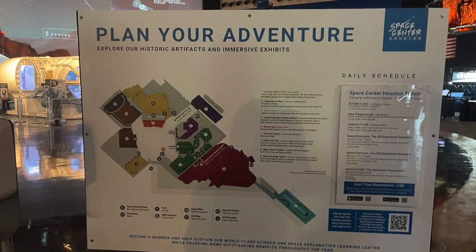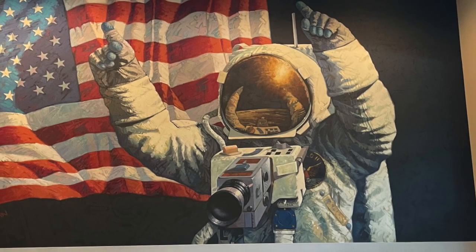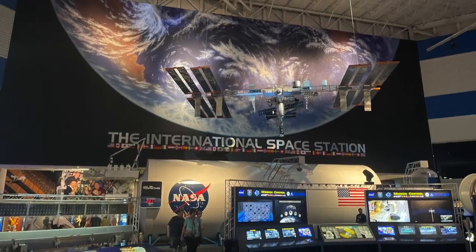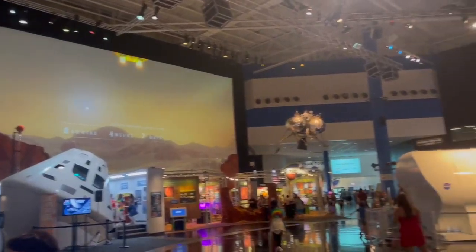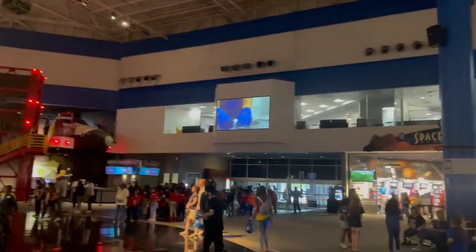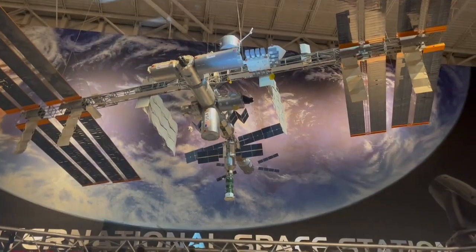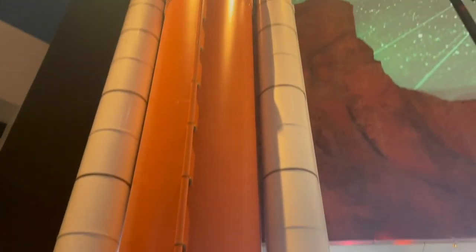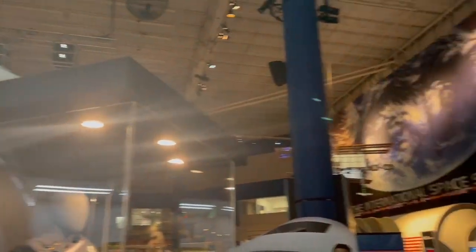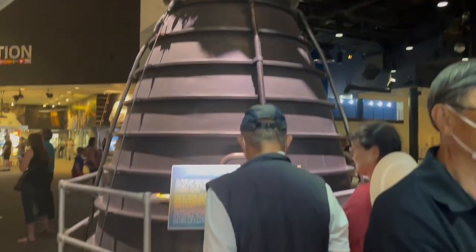The entry was through a large museum. The first thing we saw there was the International Space Station Gallery, showcasing the largest structure built in space. The ISS Gallery is designed to give us an overview of life there and provide insight into the research and experiments there.